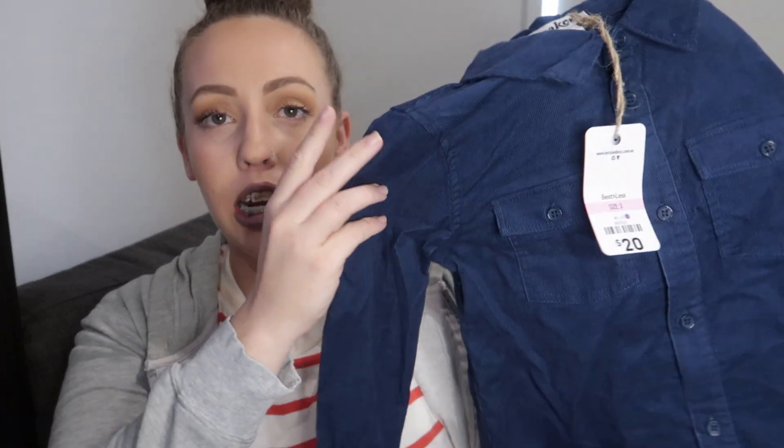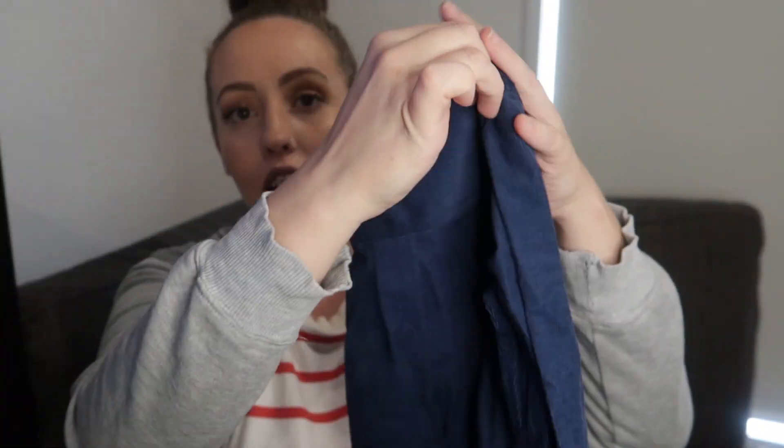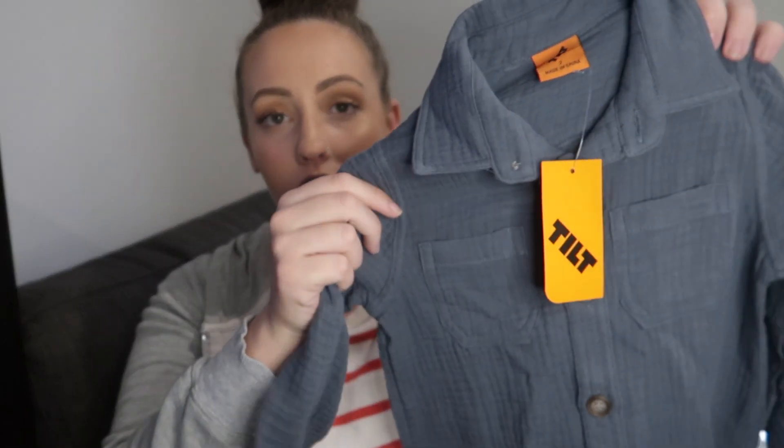The next two shirts for Andre are a little more dressy. First is this corduroy shirt — I'm not a fashion guru — but it's a really nice warm material in the Breakers brand with a beautiful collar, tailored nicely at the back, for $20. The final shirt for Andre is in a beautiful linen material — I got this one in a size 2 because they didn't have a size 3, for $15. I think it would look really nice dressed up with a jacket or some jeans — a really cute find.